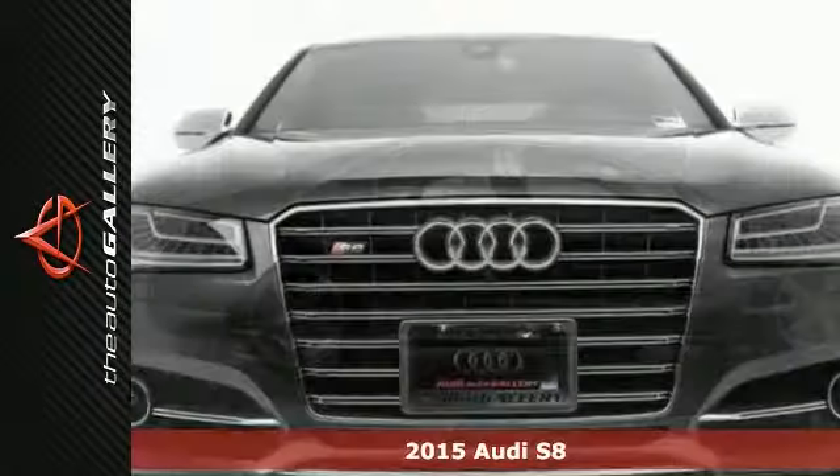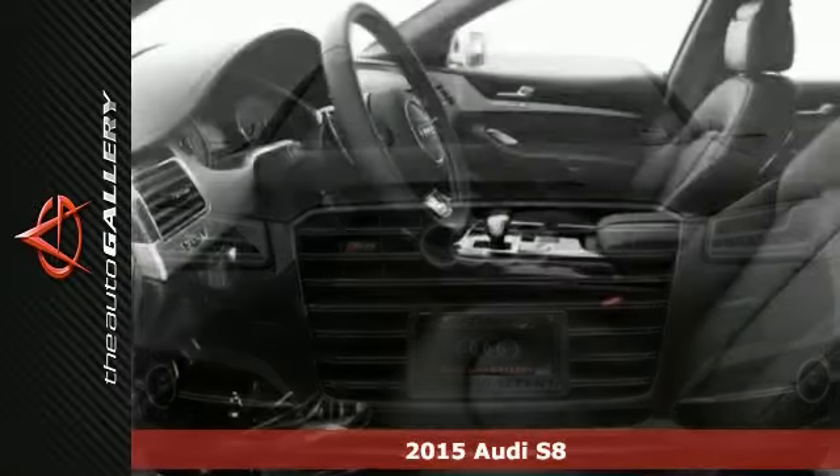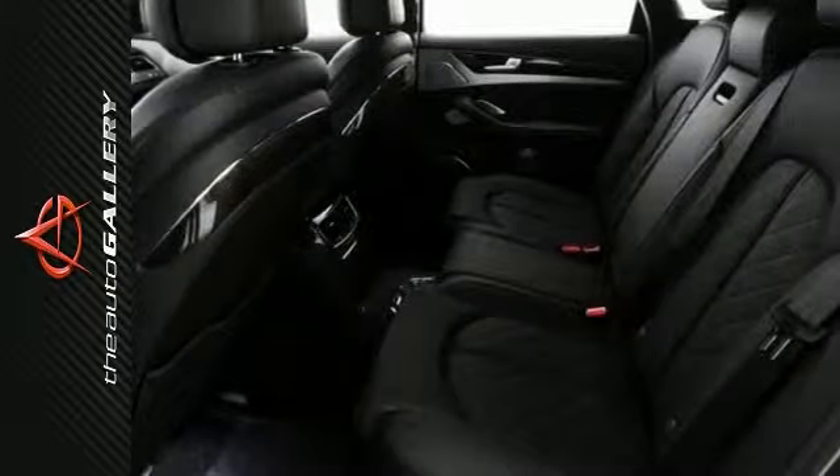The lines between practicality, performance and comfort blur together with this 2015 Audi S8. With great features like navigation, the full leather package and the driver assistance package, this one is sure to please.